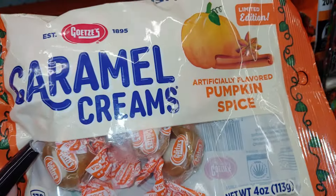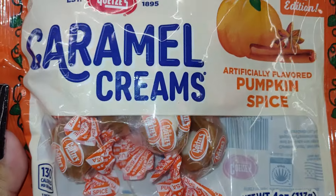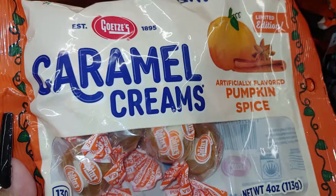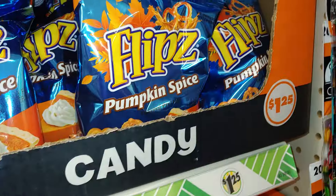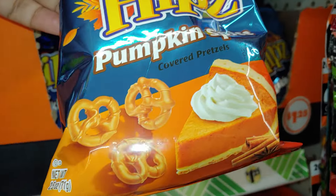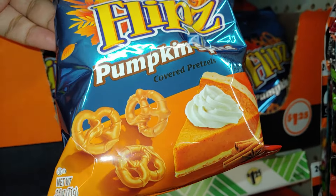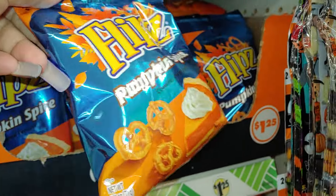They have the caramel cream and pumpkin spice limited edition — I've never seen these, they're new. Maybe I should try this one too as a taste test — 4 ounces. And they have the flip pumpkin spice. I shared a bigger one at Dollar General. They have a big one over there.